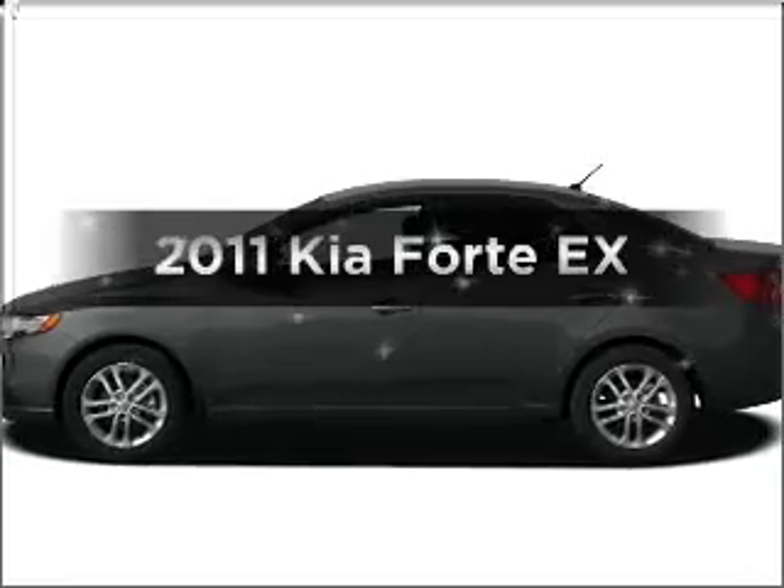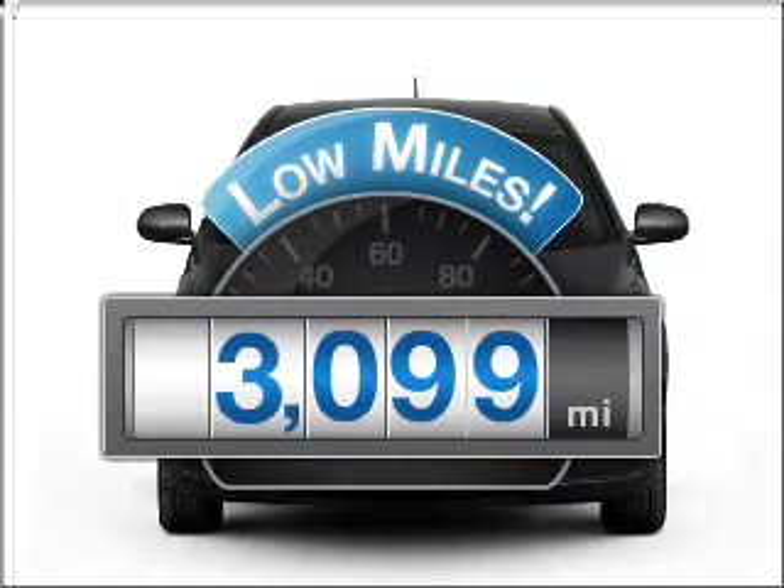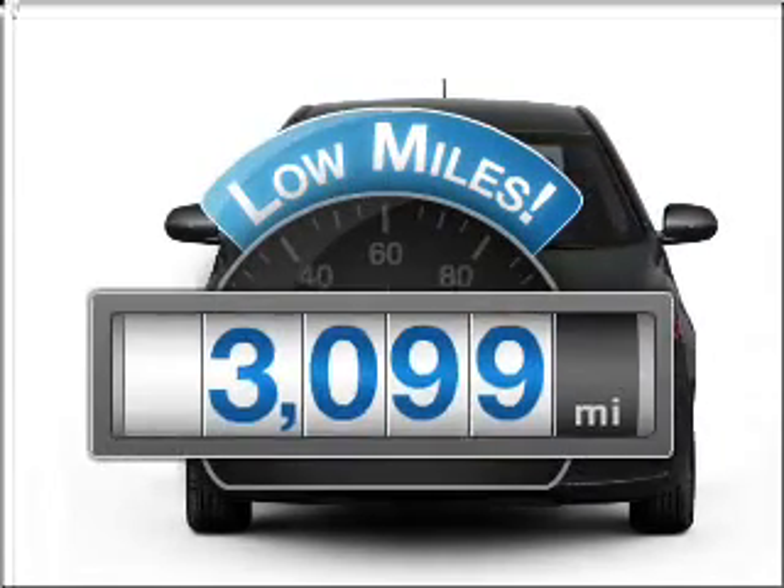Presenting the 2011 Kia Forte. Travel the roads in style and comfort in this great vehicle. Why worry about high mileage? Choosing a ride with lower mileage is the right choice for your busy life.